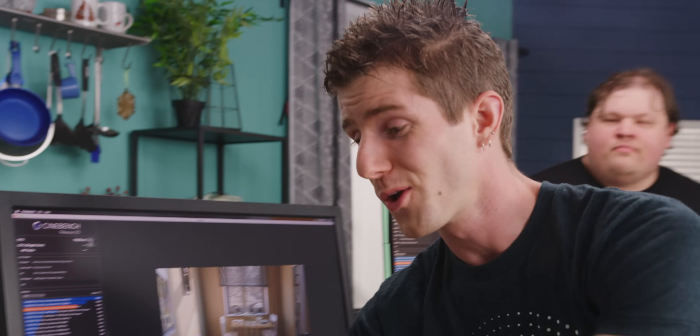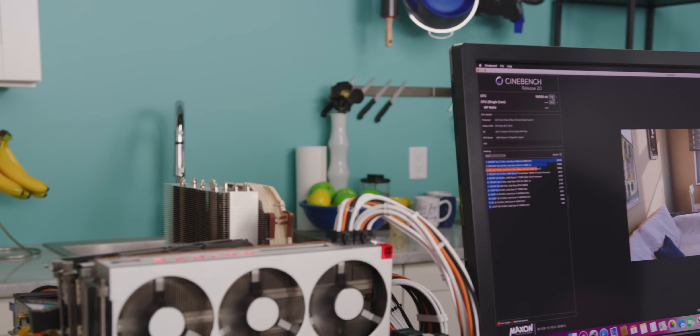That's a bit of a bummer, but overclocking on this platform does actually happen to be a thing.